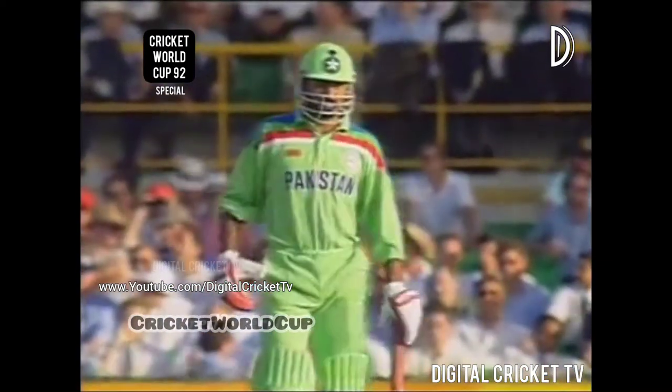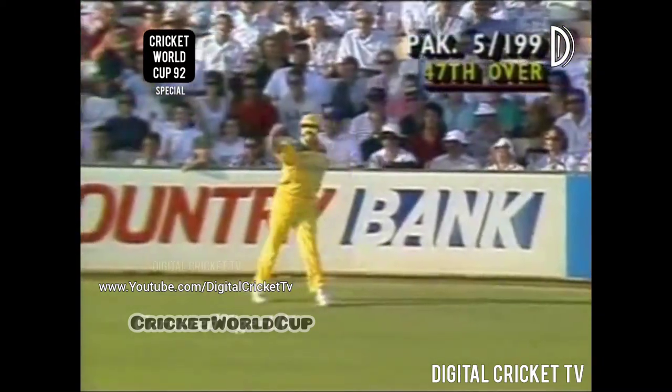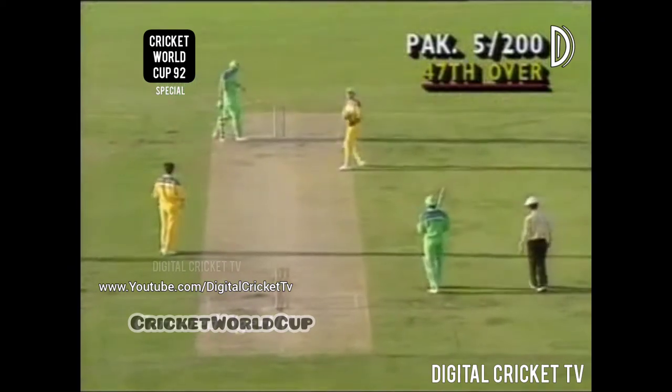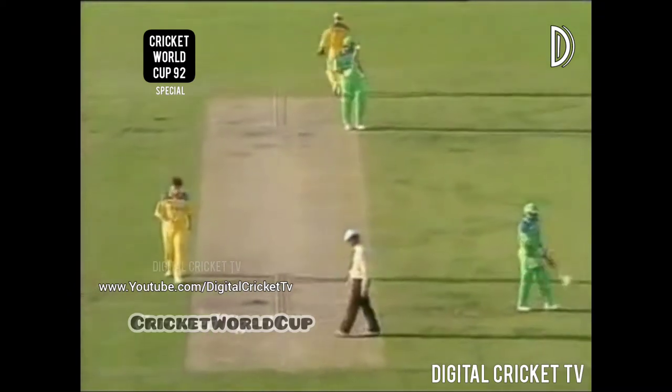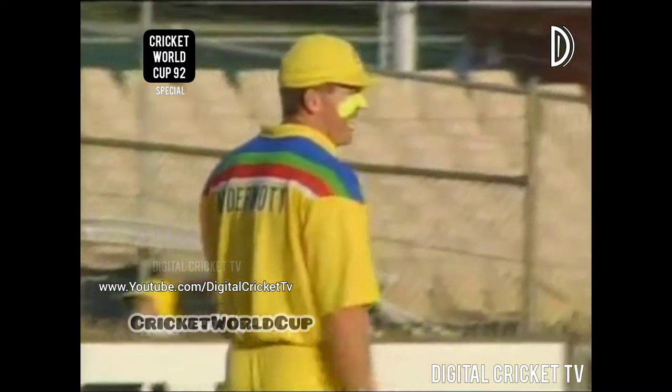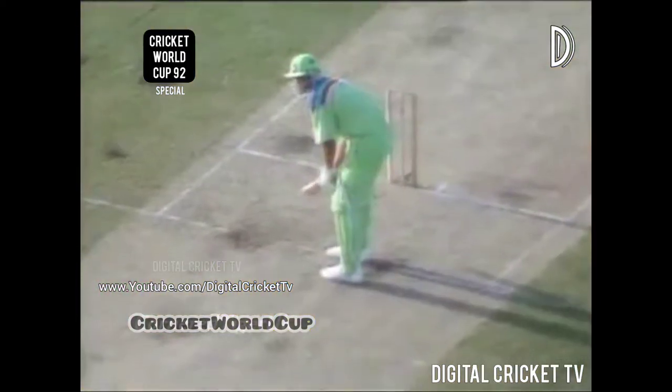Ejaz Ahmed is the new batsman. Good shot but he won't beat the man. McDermott fires it back with a good arm — a great save. Fast follow in the outfield. Craig McDermott does a great job — absolutely speeding across the outfield. That shot was well hit by Inzamam. He's a big man and a very good timer of the ball. A terrific effort from McDermott, a sliding save.